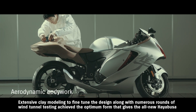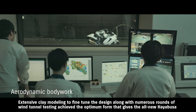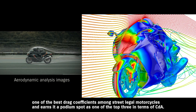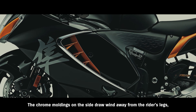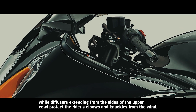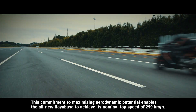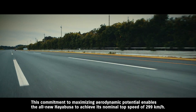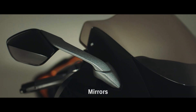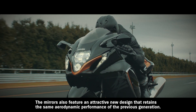Extensive clay modeling to fine-tune the design, along with numerous rounds of wind tunnel testing, achieved the optimum form that gives the all-new Hayabusa one of the best drag coefficients among street-legal motorcycles, earning it a podium spot as one of the top three in terms of CDA. The chrome moldings on the side draw wind away from the rider's legs, while diffusers extending from the sides of the upper cowl protect the rider's elbows and knuckles from the wind. This commitment to maximizing aerodynamic potential enables the all-new Hayabusa to achieve its nominal top speed of 299 kilometers per hour. The mirrors also feature an attractive new design that retains the same aerodynamic performance of the previous generation.